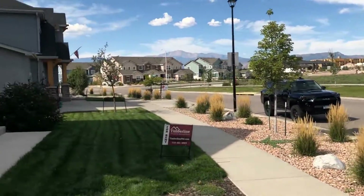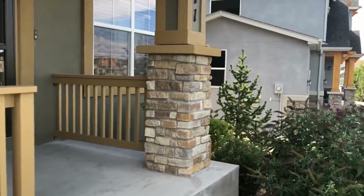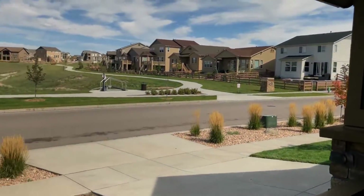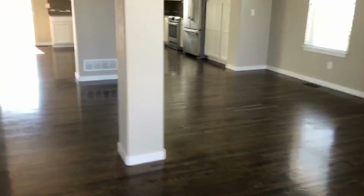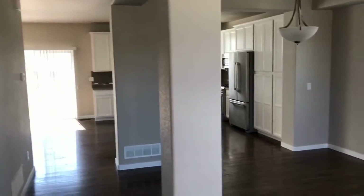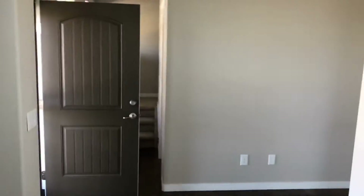Let's go inside and take a quick look. Right off you've got this beautiful front porch where you can sit and look out at the open space across the street or enjoy the view of Pikes Peak. Coming in, it's a five-bedroom home with three bedrooms including the master upstairs and two more bedrooms with a full bathroom in the basement. You'll notice these beautiful dark hardwood floors on the main level, a nice modern paint scheme, and a powder bath here behind the front door with stairs leading up to the upper level.